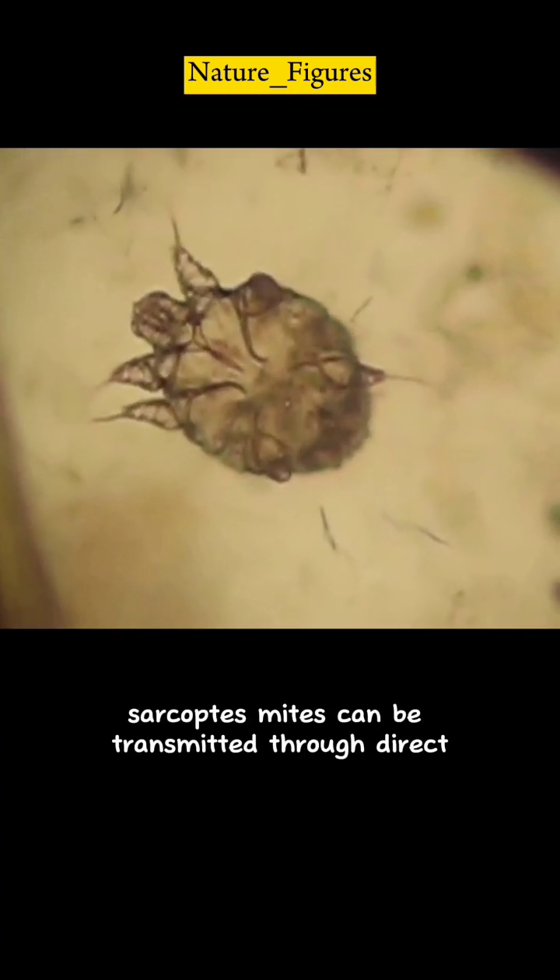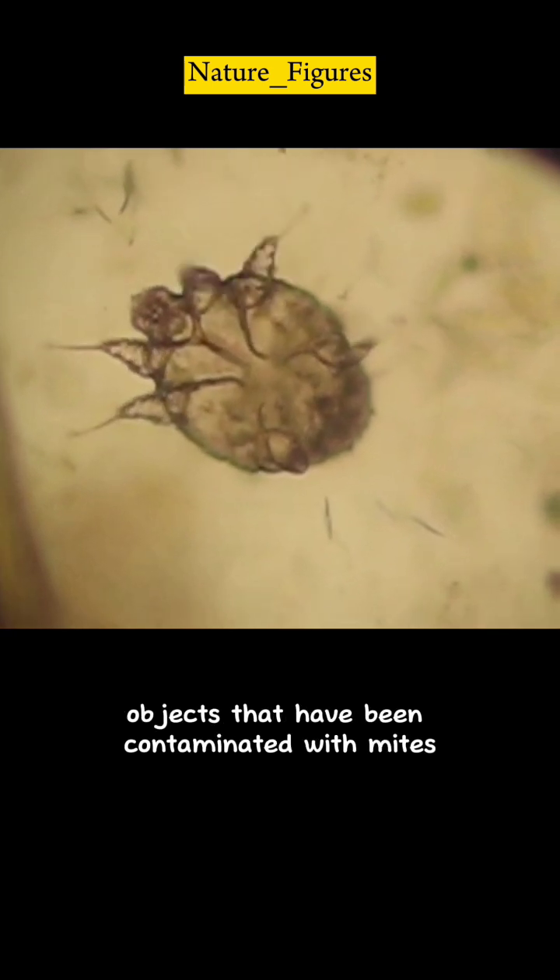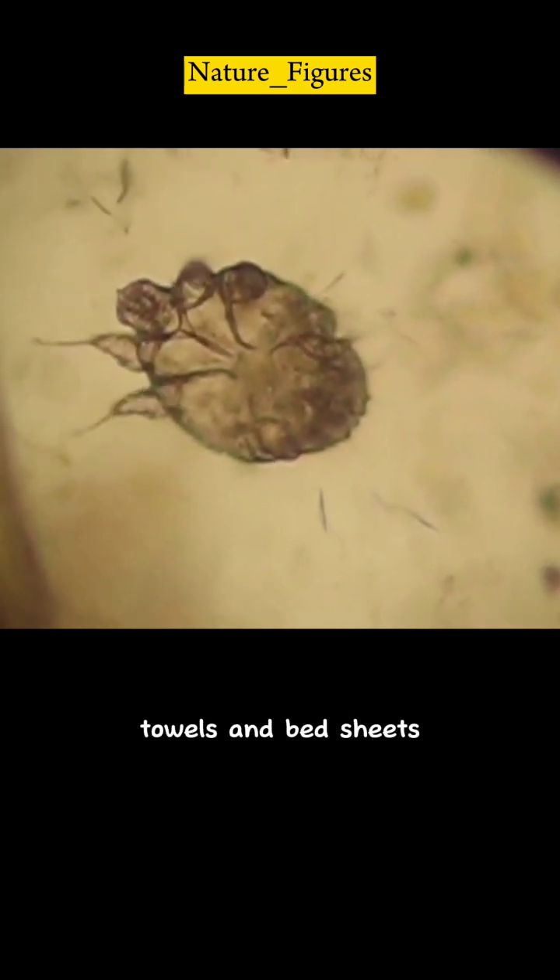Sarcoptes mites can be transmitted through direct contact with infected skin or through objects that have been contaminated with mites, such as clothing, towels, and bedsheets.